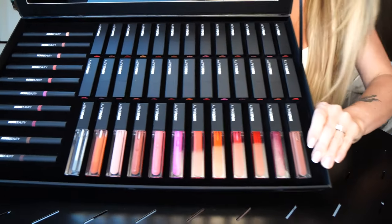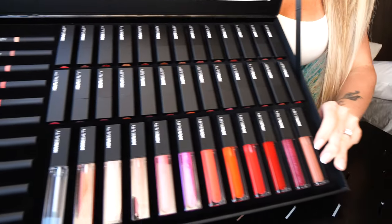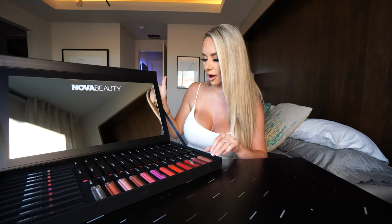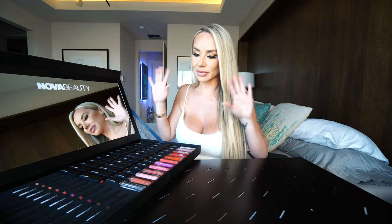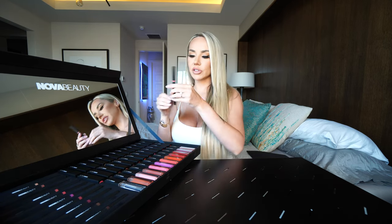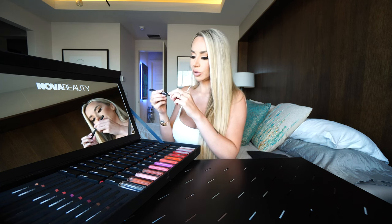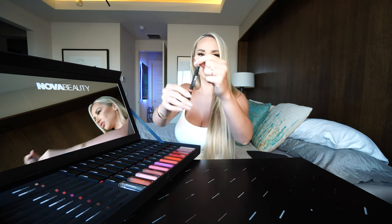Look at these colors, oh my god, this is insane — I feel like I'm at a beauty store. I always go for the pinky mauves, so this is 'Pink Nude' in Nova Beauty. This is their snatched lip liner — oh my god, look at this little brush.